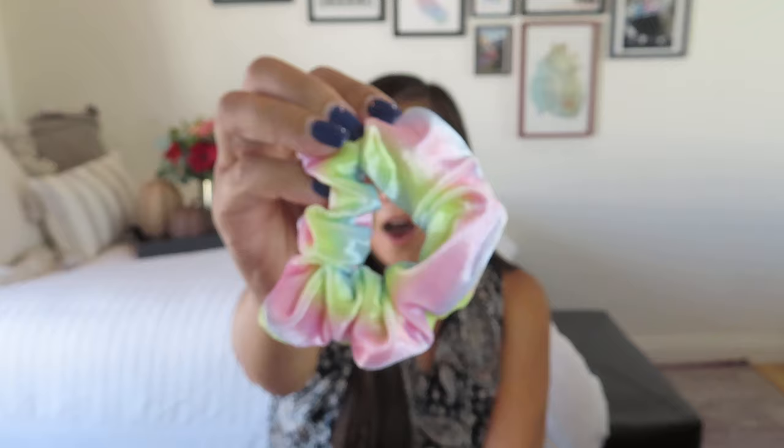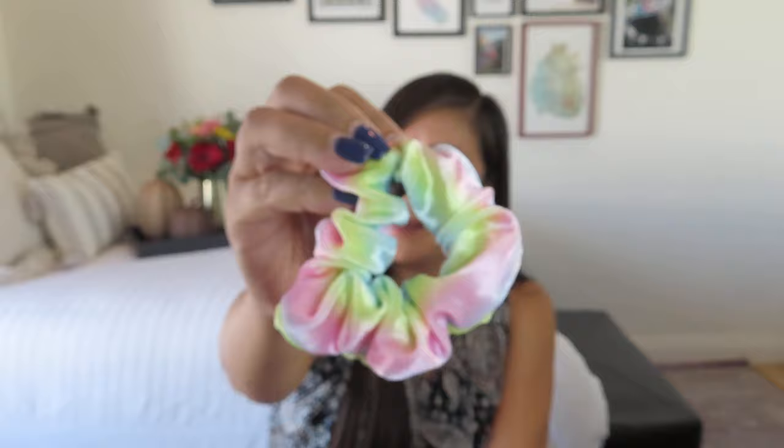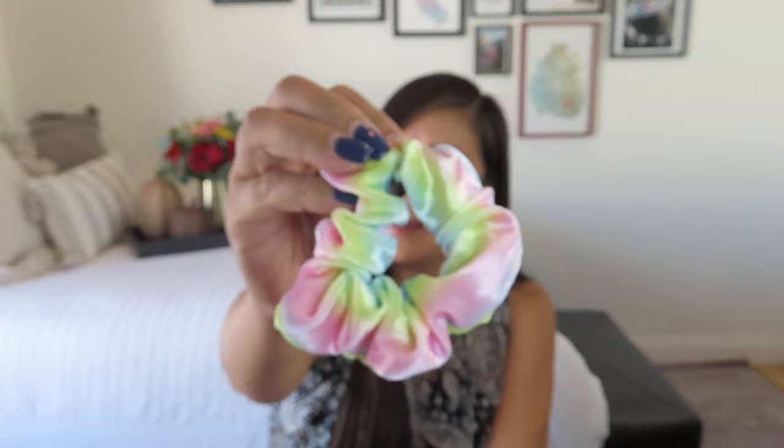Today's secret password is scrunchie. Spell it as you like, but I would spell it S-C-R-U-N-C-H-I-E. You could spell it with a Y too.